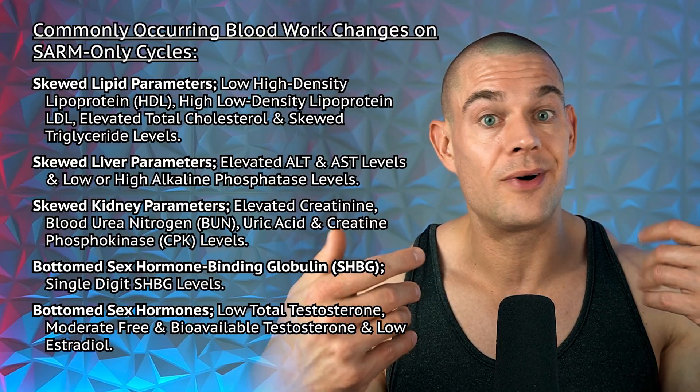On the subject of blood work, let's go over the commonly occurring blood work changes on SARM-only cycles — what I've seen analyzing results from men usually in their teens or early twenties who do a SARM-only cycle. Pulling all that data together and scouring Reddit — where the SARM crowd hangs out — those are skewed lipid parameters.